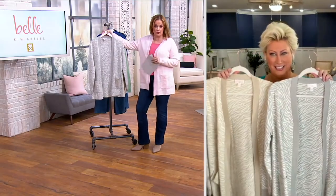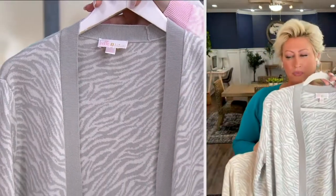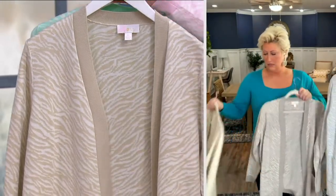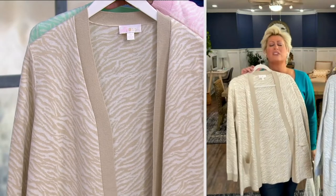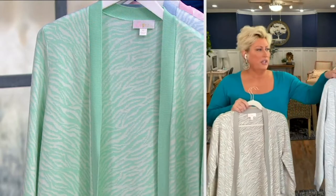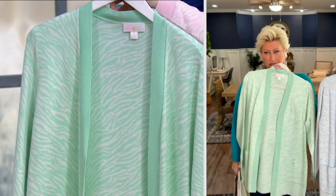Let's talk about colors. This first color is gray cloud — isn't that beautiful? It's elegant, it really is. The sandbar is also beautiful. You will not be disappointed. And then you've got to add a pop of color — got to get a little cocky. There's the mint. Let's go.